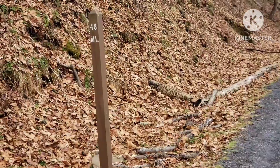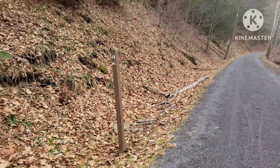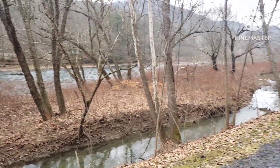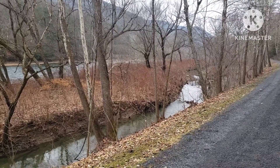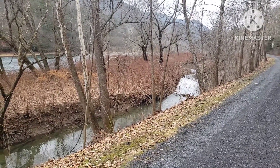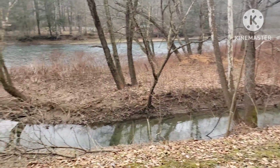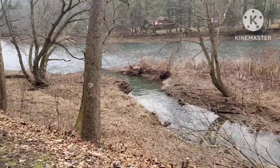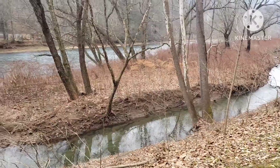Here we are at mile marker 48. We're about two-tenths of a mile from the Dry Run Comfort Station where the bathrooms were. This is also where this little side stream slash island is — it comes back around and back out to Pine Creek.